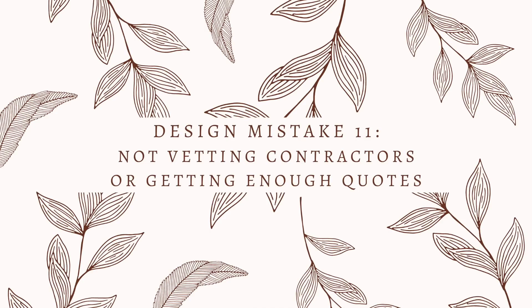If you do decide to hire help, one of the biggest mistakes I always see is people not getting enough quotes. If you are going to hire out anything for your renovations, get multiple quotes, make sure that you get references, interview past clients of the contractor, and make sure they're insured. There are a lot of different ways to protect yourself ahead of time before you even get started with a contractor relationship.